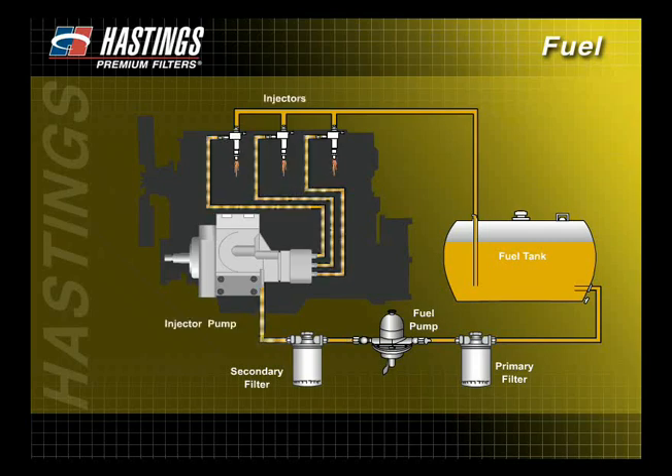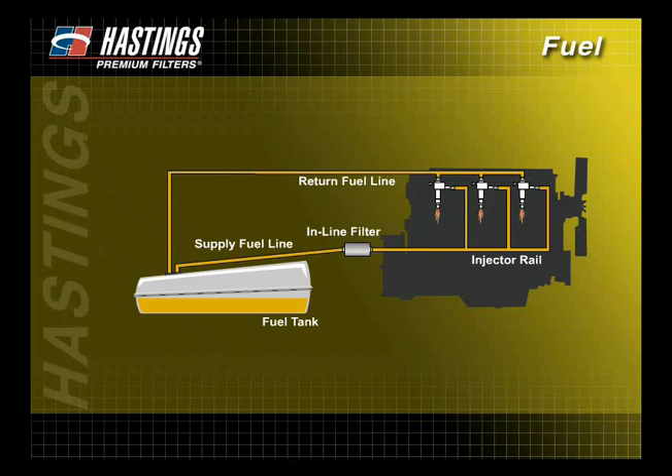Next, the fuel flows to the injectors in the cylinder head. Surplus fuel that is not sent to the injectors and burned in the cylinders flows back to the fuel tank. In a modern gasoline engine, the fuel pump is typically located inside the fuel tank. Fuel is drawn from the fuel tank and passes through the inline fuel filter. On some automobiles, the inline filter is also located in the fuel tank — this is a non-serviceable filter. The fuel then flows to the injector rail and injectors in the intake manifold.